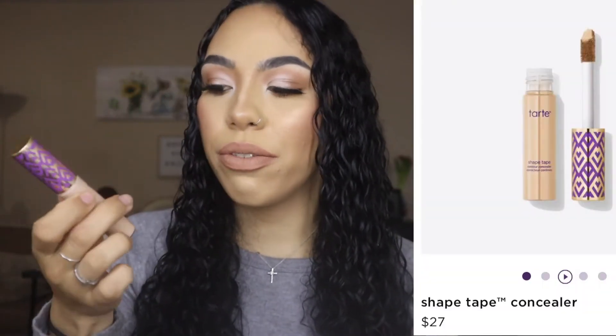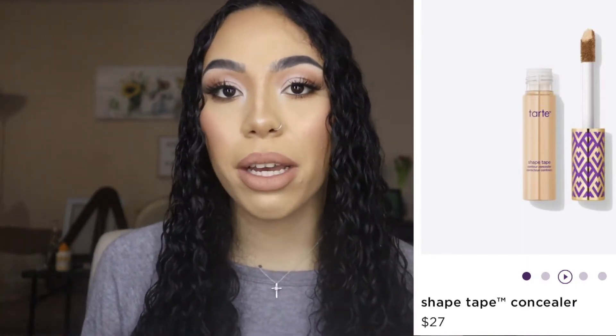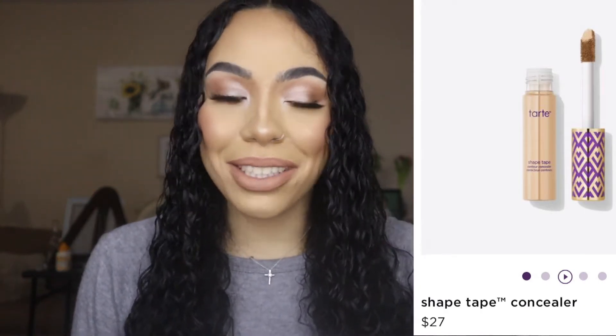The first one is the most expensive — this is the Tarte Shape Tape concealer. If you watch YouTube videos about makeup you've probably seen this before, because everybody and their mom talks about this concealer.